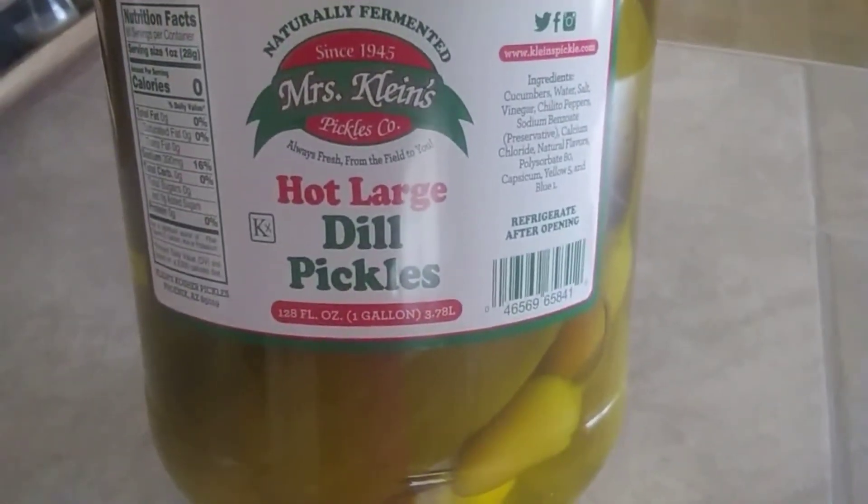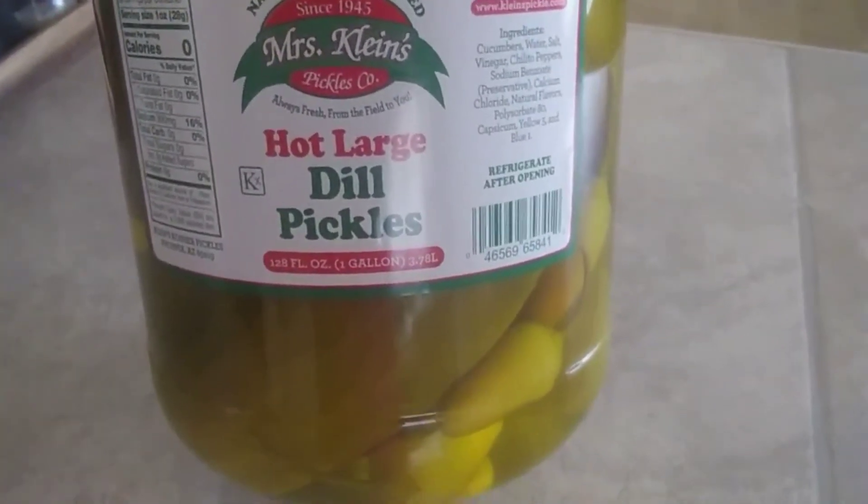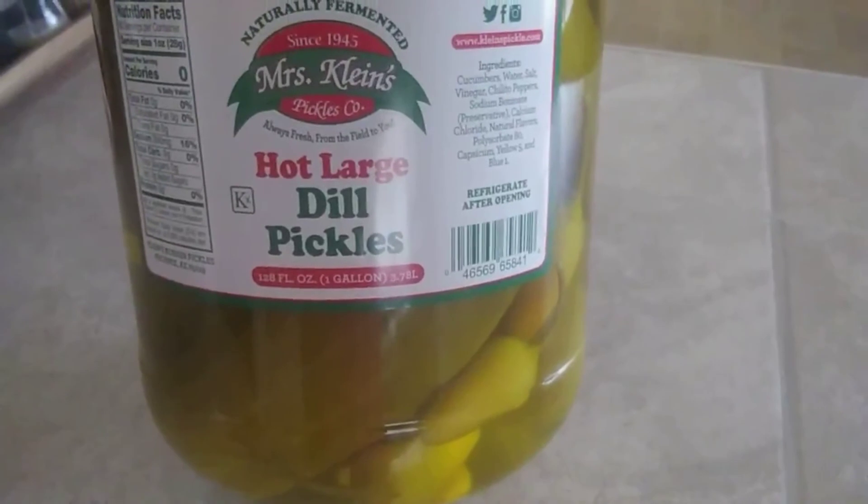Oh my God, you guys — look at these big pickles! Miss Claims, since 1945. Pickles Co., always fresh — from the field to you. Hot, large dill pickles. Look at this big old pickle — there's another one right there. It's going to be huge. Yummy.